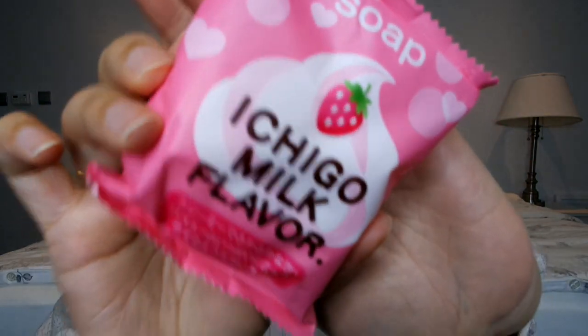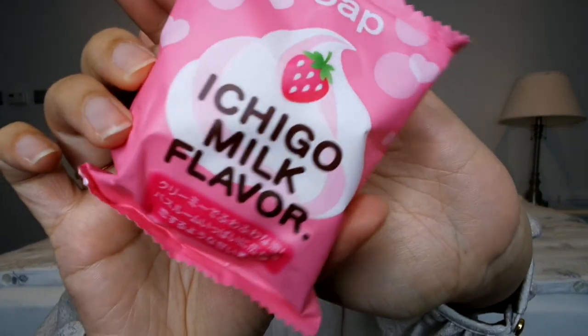I also picked up a little soap — this is called the Ichigo Milk Flavor Soap. I think you can use it for body or hands and it smells so good, exactly like a sweet. It's really, really nice. I'm hoping it will be really soft and moisturizing. Super cute.